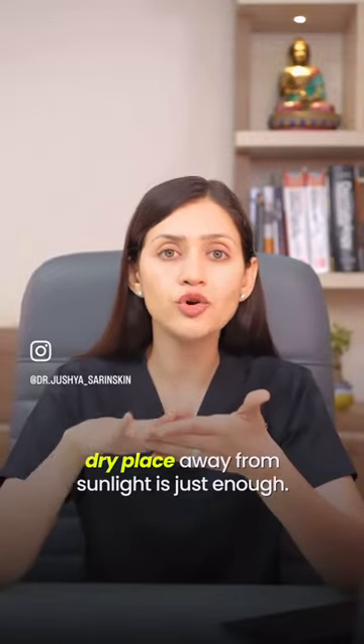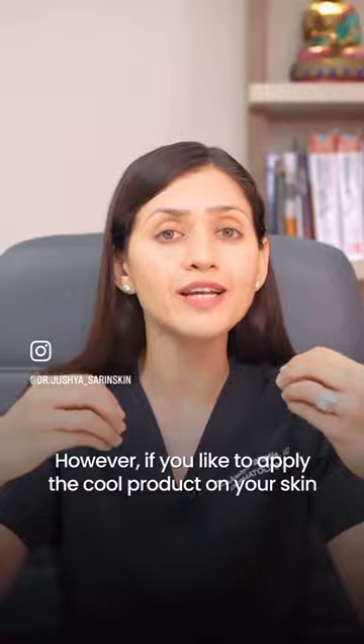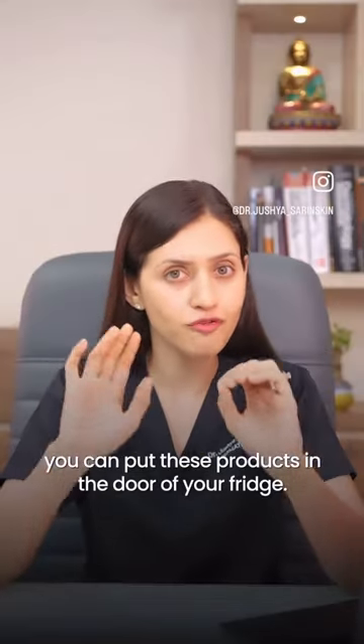Keeping them in a cool, dry place away from sunlight is just enough. However, if you like to apply the cool product on your skin for the feel of it, you can put these products in the door of your fridge.